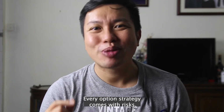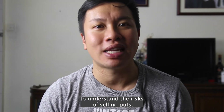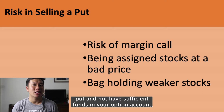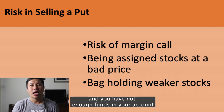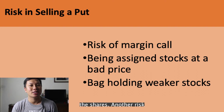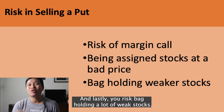Of course, let's be honest here. Every option strategy comes with risk and it's important to understand the risks of selling puts. Firstly, if you want to sell a put and do not have sufficient funds in your option account, you run the risk of a margin call. This happens when the price of the stock falls and you don't have enough funds in your account to cover the cost of buying the shares. Another risk is being assigned stocks at a bad price. And lastly, you risk being stuck holding a lot of weak stocks.